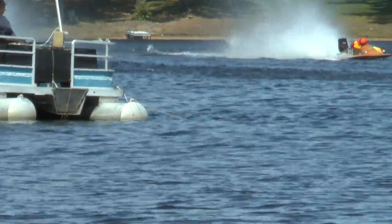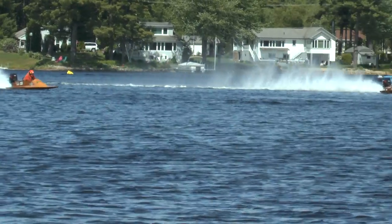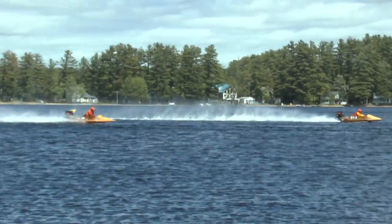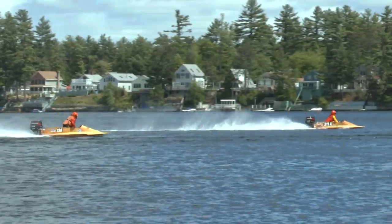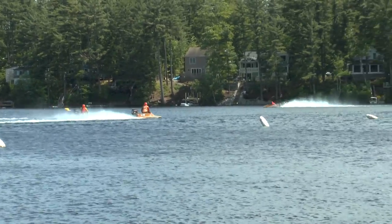Here they come down. Checkered flag. It looks like it's going to be the 511A that takes third. And Steve Norrie in the 12A takes fourth.